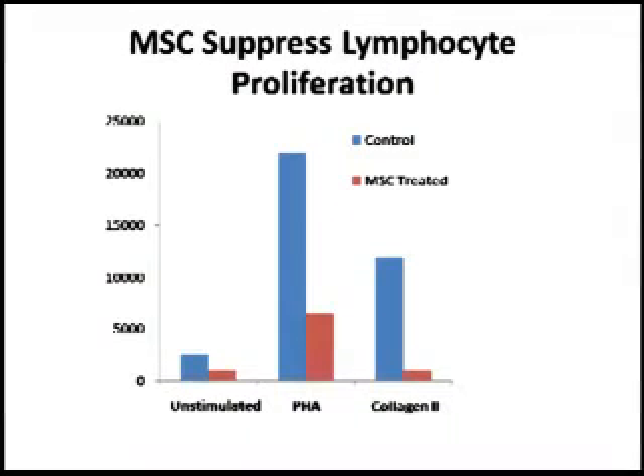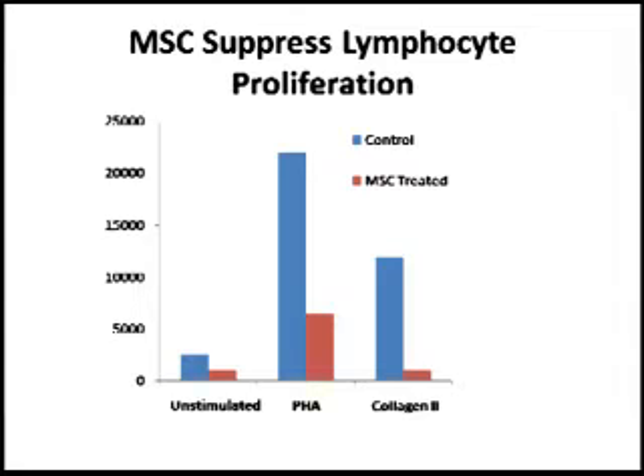How could this be working? Mesenchymal stem cells are known to regulate or inhibit certain immune responses. When you collect spleen cells from the animals, there are T cells activated against collagen because that's what they were immunized with. In the figures, the blue lines represent control-treated mice and the pink lines represent those that received mesenchymal stem cells. There is more inhibition in the MSC-treated mice, both when activated with PHA — which is antigen nonspecific — and when activated with the recall antigen, collagen 2.